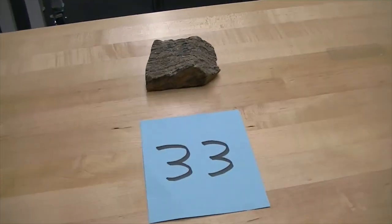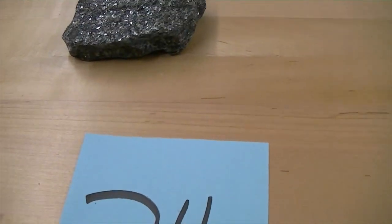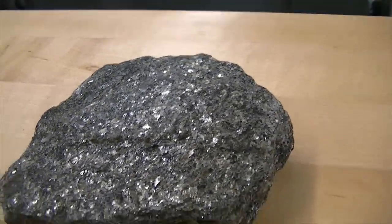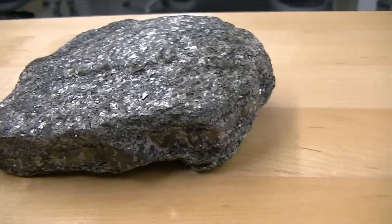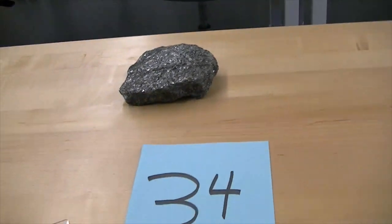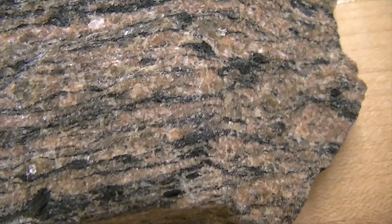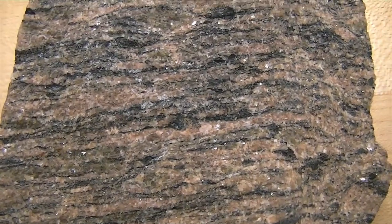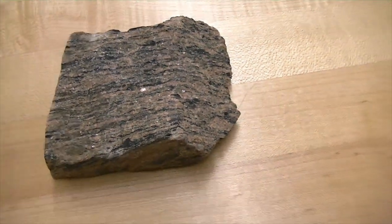Going to number thirty-four — this is the next step in the metamorphic grade: a rock called schist. The mineral present in this schist is muscovite mica. It has visible minerals and is foliated. Going back to number thirty-three, this is the highest grade of metamorphism — a gneiss. What makes gneiss different is it has a distinct layering look, with alternating colors of the black amphibole mineral and the pink K-spar. This is the highest grade of metamorphism, and this is a gneiss.